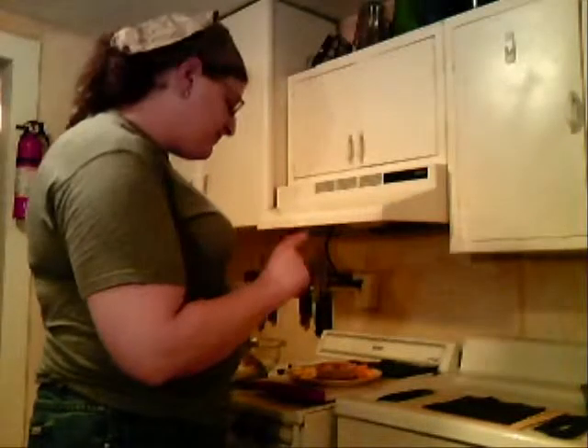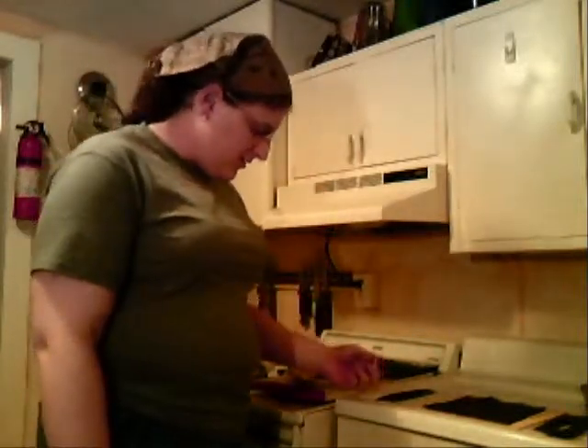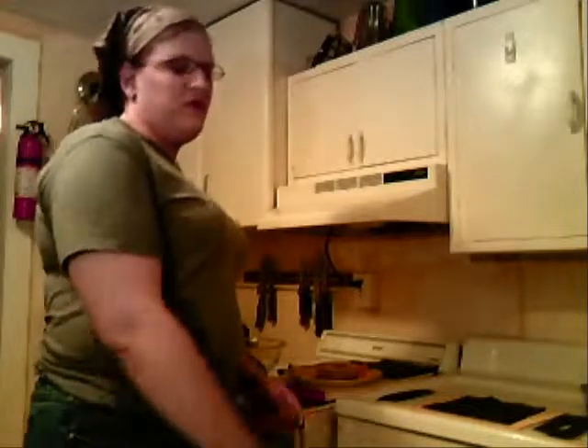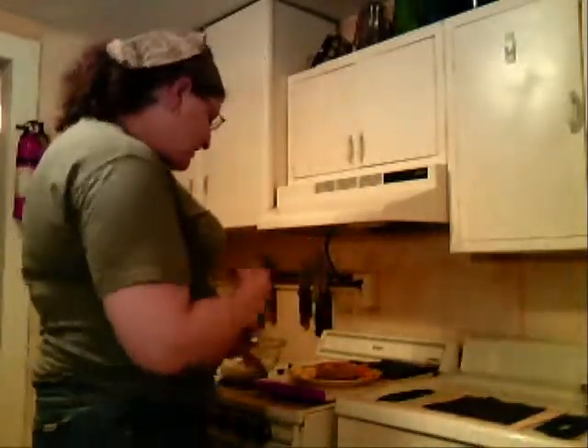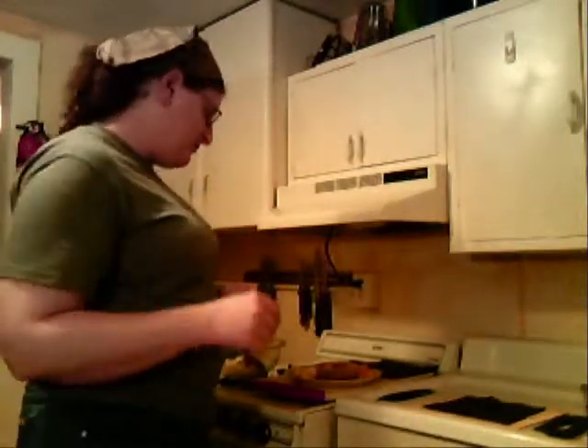Okay, now comes the experiment. I thought I would do something that I've never seen before — or maybe has been done, but it's interesting. I decided I was going to do a dessert sushi.